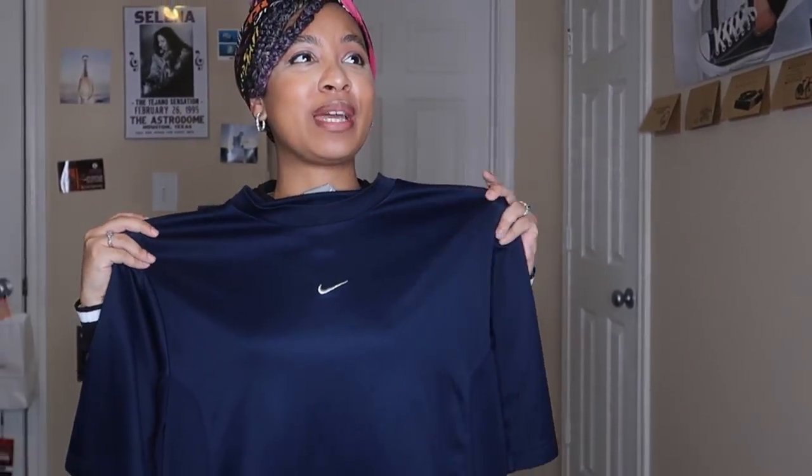Now, I didn't necessarily get this from thrifting, but it will make sense at the end — just wait. Maybe you found something from thrifting, maybe from a boyfriend or girlfriend's closet, maybe from your parents' hand-me-downs. The point is, it's a nice Nike shirt and I know you're thinking, 'Chanel, what are you gonna do with it? It's a Nike, just wear it.'